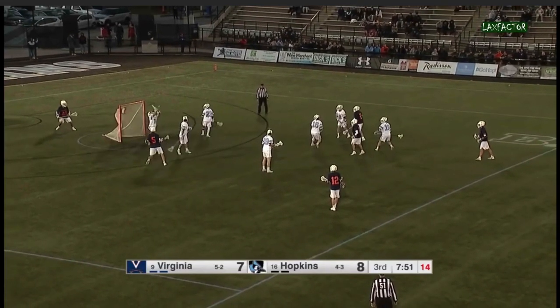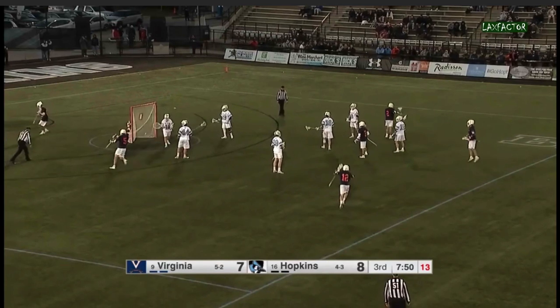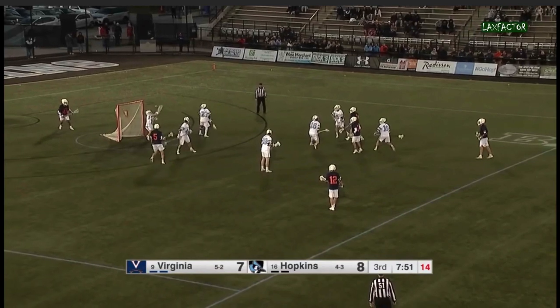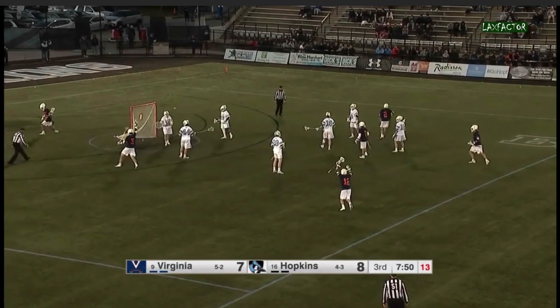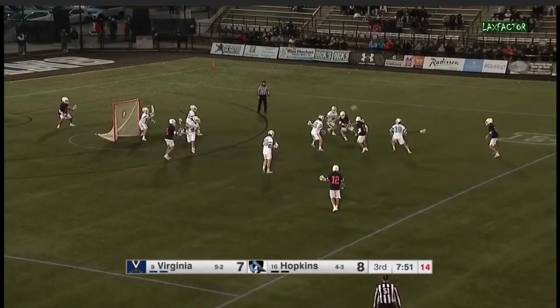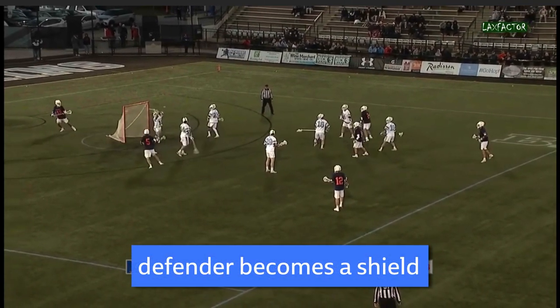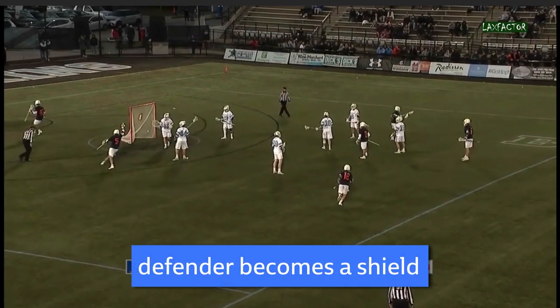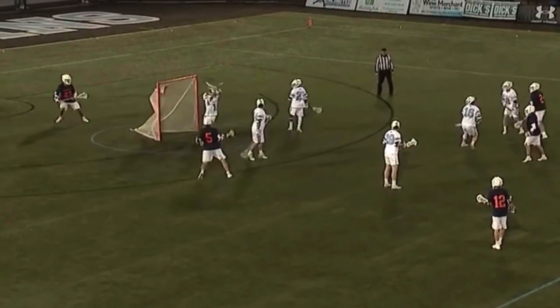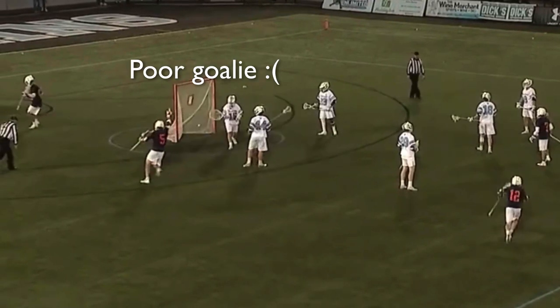All Krause has to do now is score. Now on to part three — the shot. Krause set up his defender super well and his hands are free to shoot, but this isn't just any normal shot. You'll notice he shoots right at his defender's hip. His defender is now a screen between Krause and the goalie, which means the goalie can't see the ball when it comes out. If the goalie can't see the ball, then as long as you don't hit him and you put it on cage, chances are you're going to score.